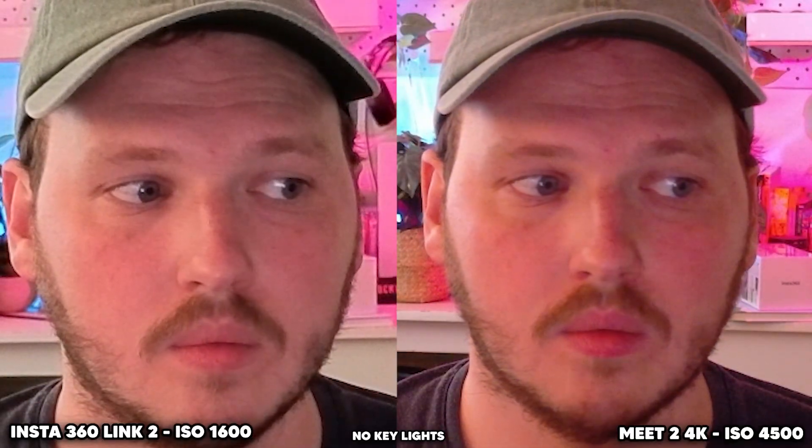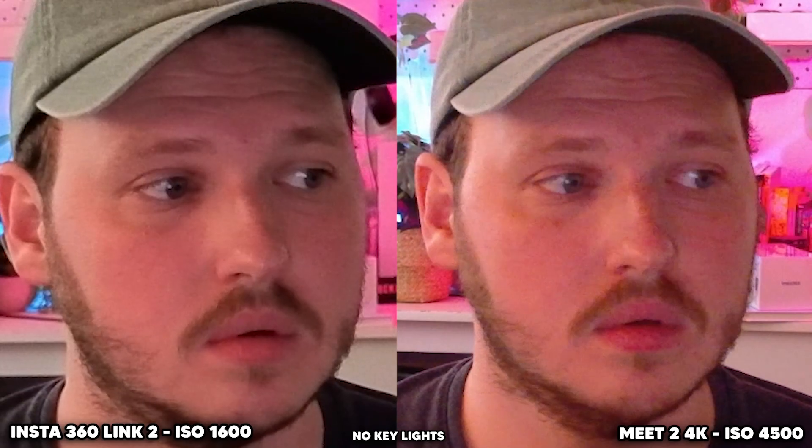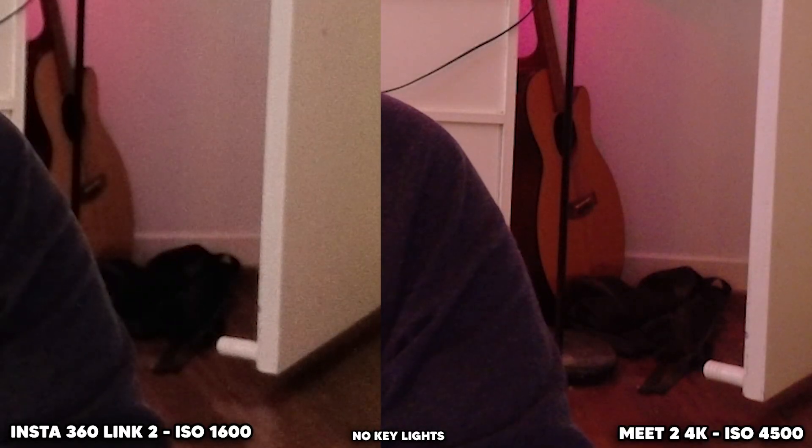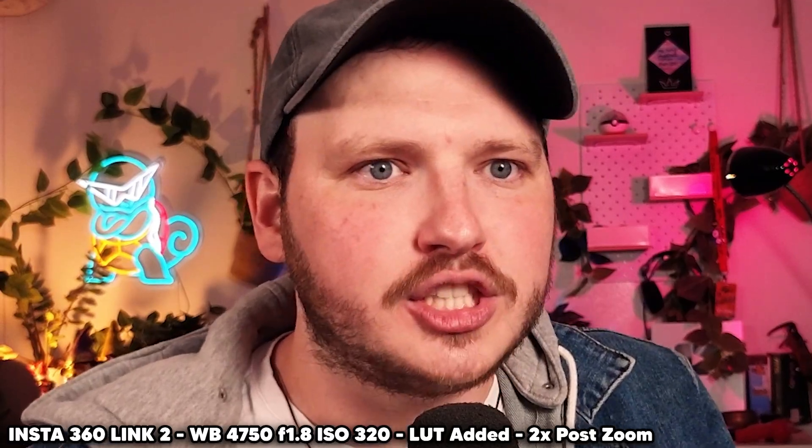If we zoom in, you can obviously see digital noise from raising the ISO in both the OBS Bot and the Insta360, with it being slightly more noticeable in the Insta360 — but that's not a bad thing. It's more noticeable on the Insta360 because the Insta360 is far sharper. Just look at that image, which leads me to the most important part of a 4K camera: crispy, crunchy, sharp image quality.